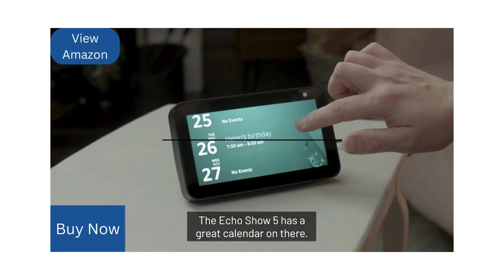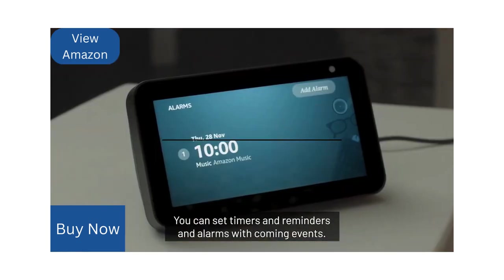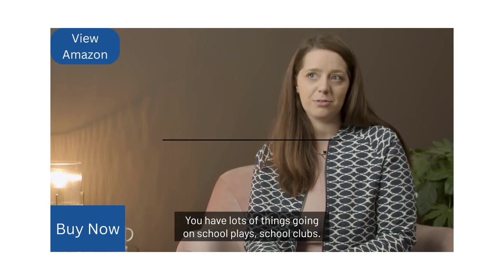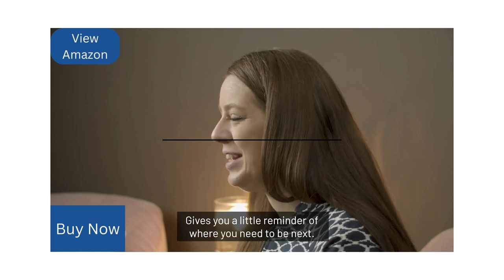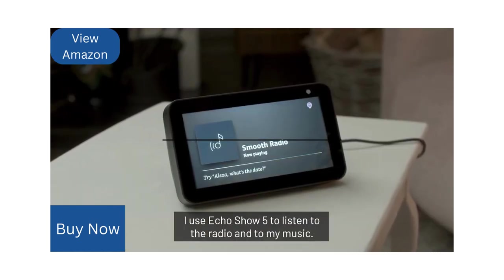The Echo Show 5 has a great calendar on there. You can set timers, reminders, and alarms. With common events, you have lots of things going on — school plays, school clubs — and it gives you a little reminder of where you need to be next.